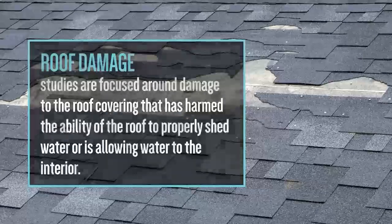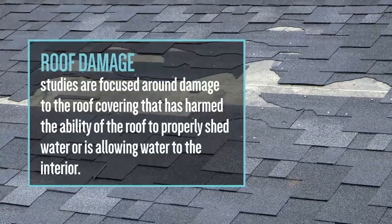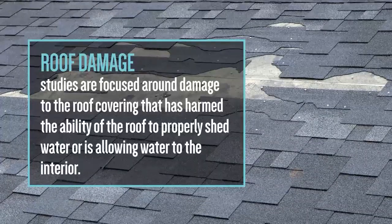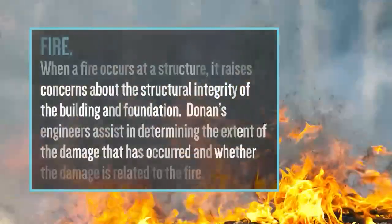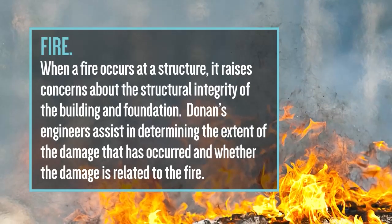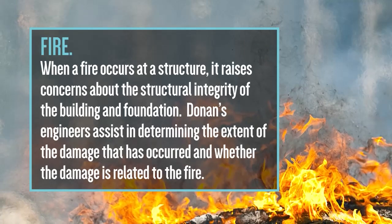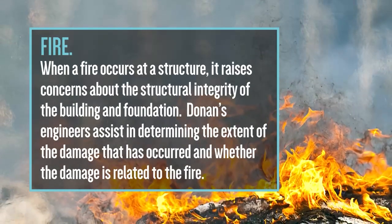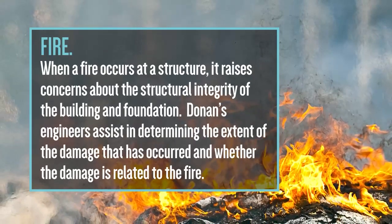Three: roof damage studies are focused around damage to the roof covering that has harmed the ability of the roof to properly shed water or is allowing water to the interior. Four: fire. When a fire occurs at a structure, it raises concerns about the structural integrity of the building and foundation. Donan's engineers assist in determining the extent of the damage that has occurred and whether the damage is related to the fire.